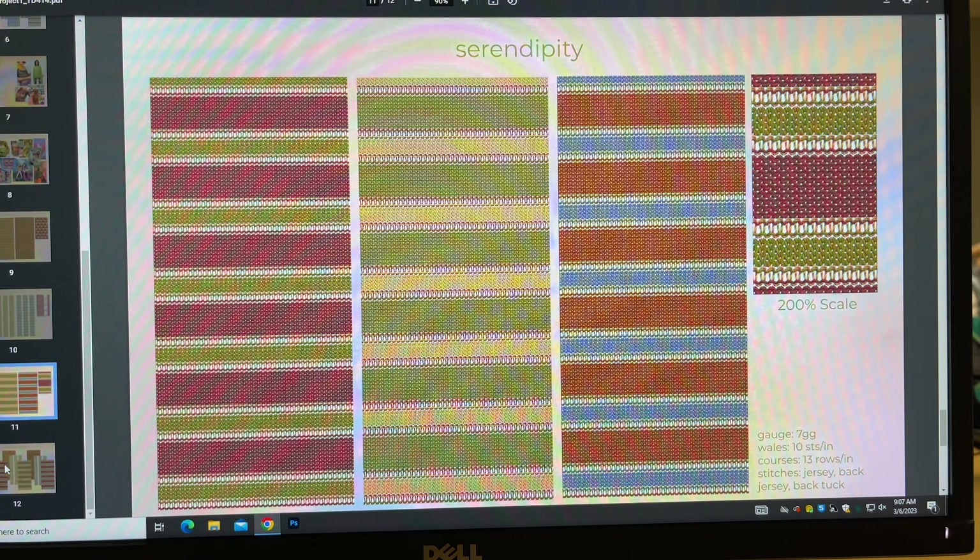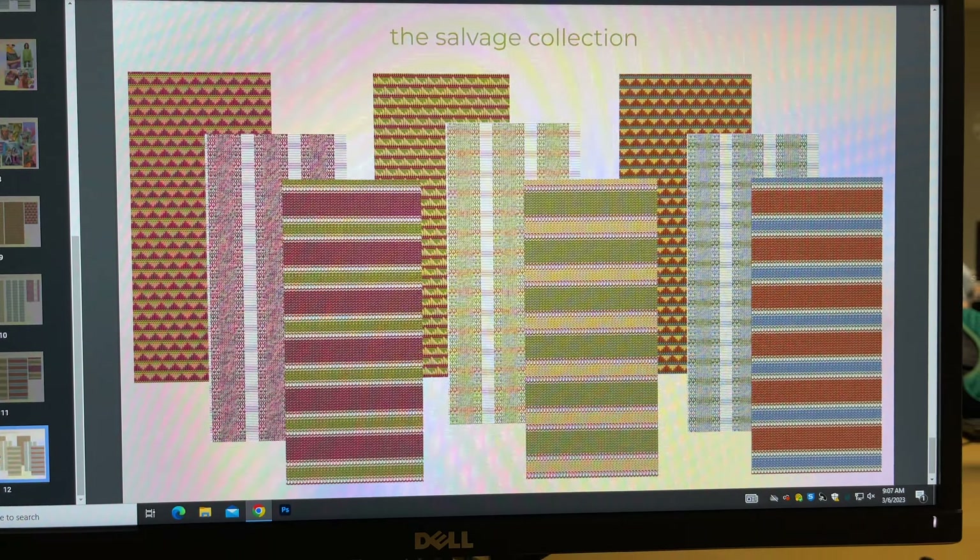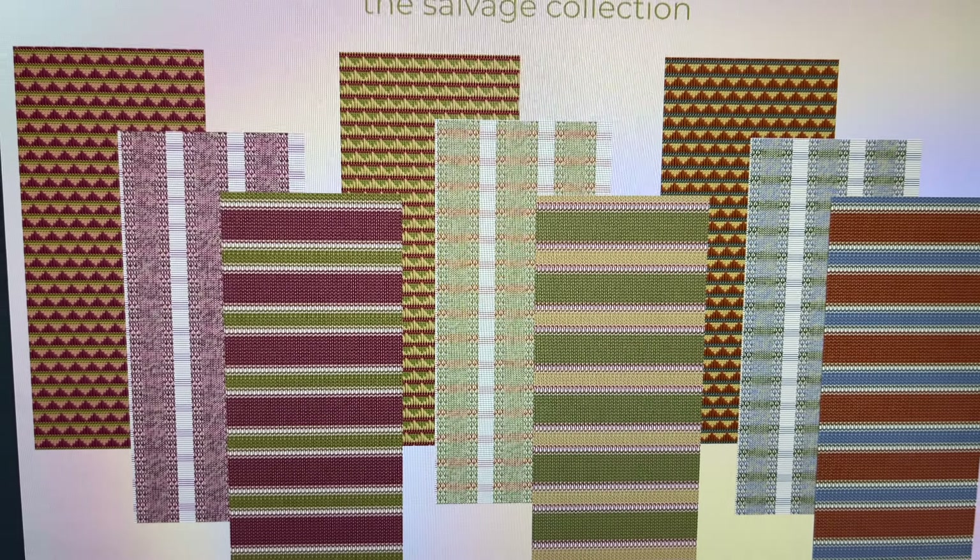It's knit with Noro, of course, held double with mohair, so it's super cozy and super lightweight because of all those drop stitches. Anyway, enough about that - I'm gonna head to campus now.